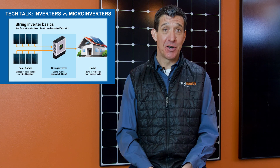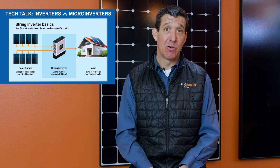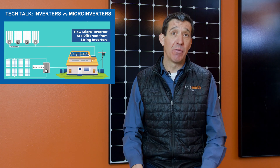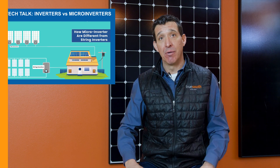In a commercial installation where we have a larger array, we tend to use a central inverter because it's a little bit more economical. And at TrueSouth Solar, we're solving for both of those problems for you on the back end when we design your system and propose it to you.